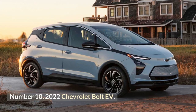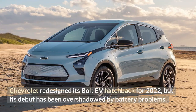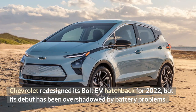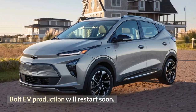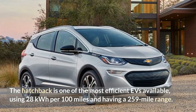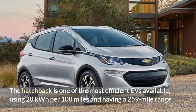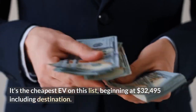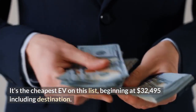Number 10: 2022 Chevrolet Bolt EV. Chevrolet redesigned its Bolt EV hatchback for 2022, but its debut has been overshadowed by battery problems. Bolt EV production will restart soon. The hatchback is one of the most efficient EVs available, using 28 kWh per 100 miles and having a 259-mile range. It's the cheapest EV on this list, beginning at $32,495 including destination.